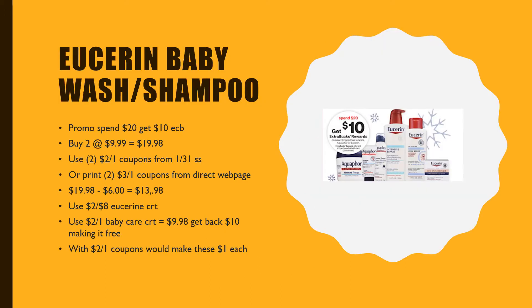Eusteren and Aquifer are on promotion this week again — spend $20, get a $10 Extra Care Buck. When you buy two of the baby wash and shampoo at $9.99, that's going to give us a total of $19.98. There are $2 off coupons in the January 31st SmartSource, or you can find $3 off printables on their webpage. Taking that $19.98 and using the $3 off coupons, that's going to make our total $13.98. We do have a $2 off Eusteren CRT that we can combine with the $2 off baby care CRT, making it just $9.98 and we're going to get back $10 — that's going to make it free.